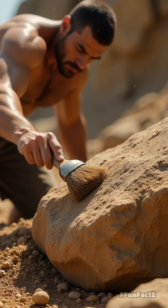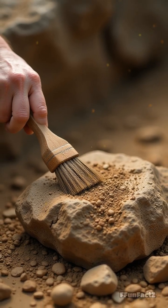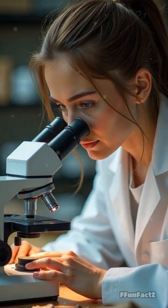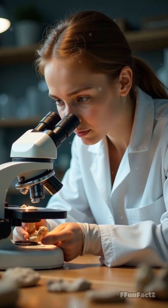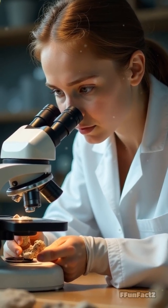Imagine cracking open a rock and finding the leftovers from a T-Rex's lunch, perfectly preserved for millions of years. It's like CSI Jurassic Park — but instead of fingerprints, scientists sift through ancient turds to piece together who ate what and even how they digested it.